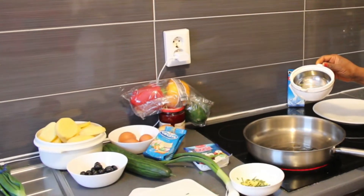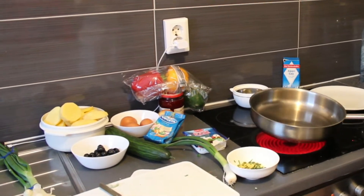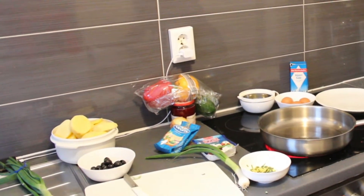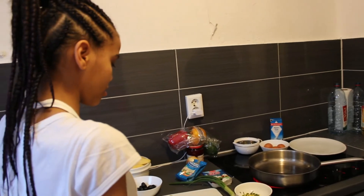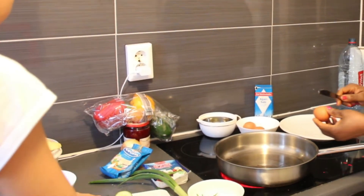So next, you're gonna be adding some oil to your frying pan. While the oil is getting hot, you can start slicing the cucumbers. Now the oil is ready and you can crack the eggs and put them inside your frying pan.